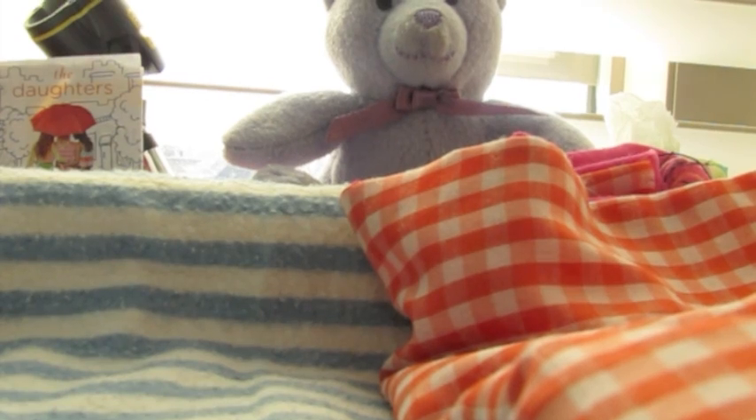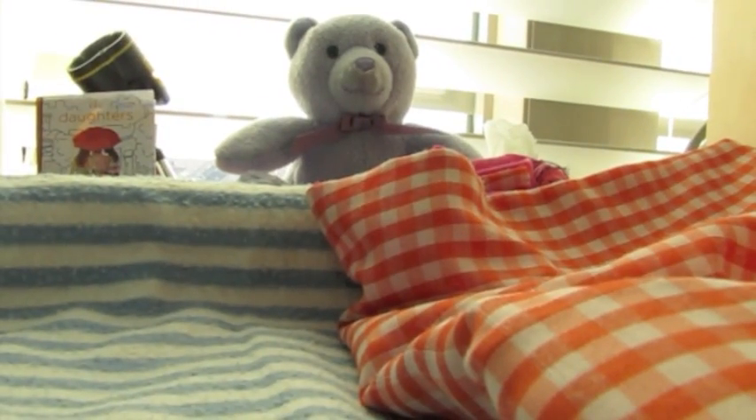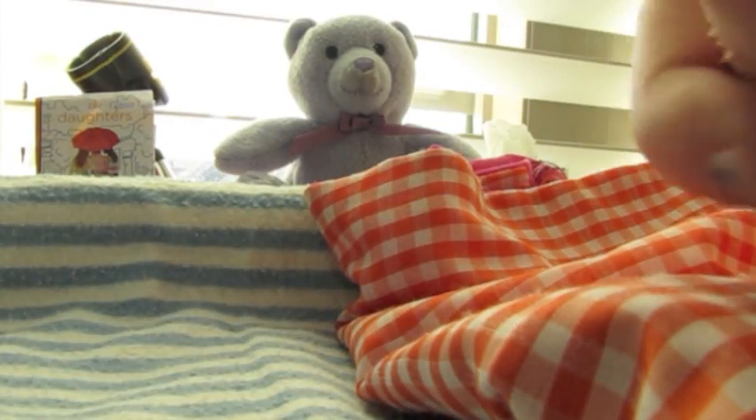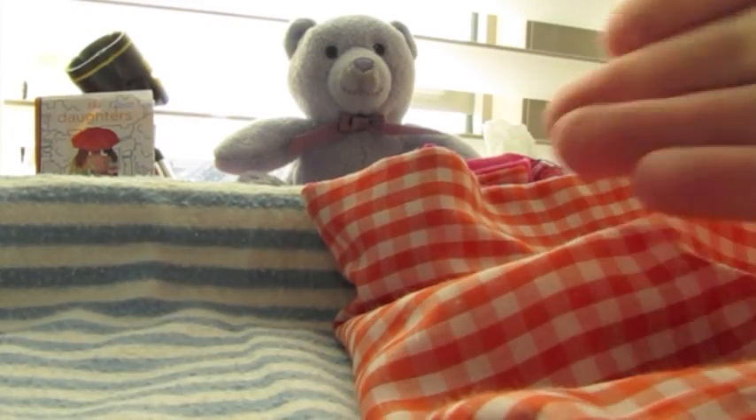I'm making a new video today to show you the set of the main character's bedroom. If you'd like to know what the story is about, the summary is down there. I really recommend you read it first, and then the tour of her room will make more sense.